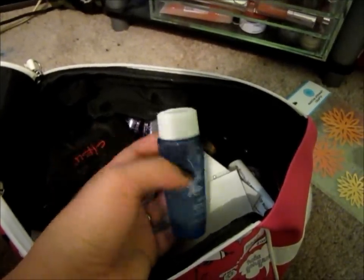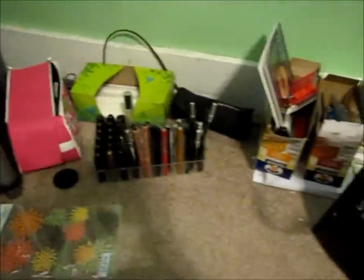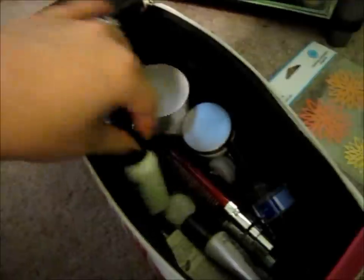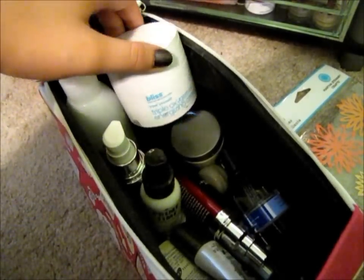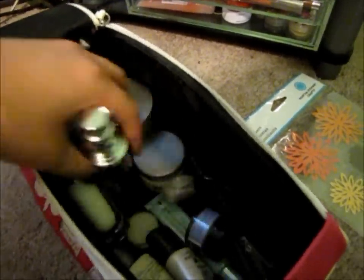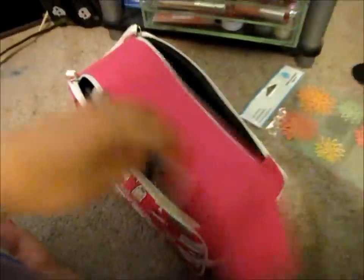Tissue — you always need tissues. This bag is full of skincare and primers: we have the Boscia facial tonic, my moisturizer which is the Bliss Oxygen day moisturizer, my day serum, and a bunch of primers. Cover Effects, which I absolutely adore — love Cover Effects. So that's full of primers and skincare.